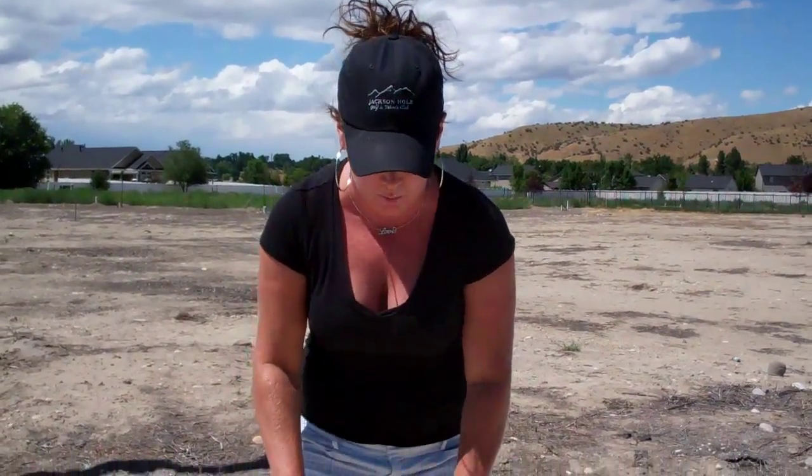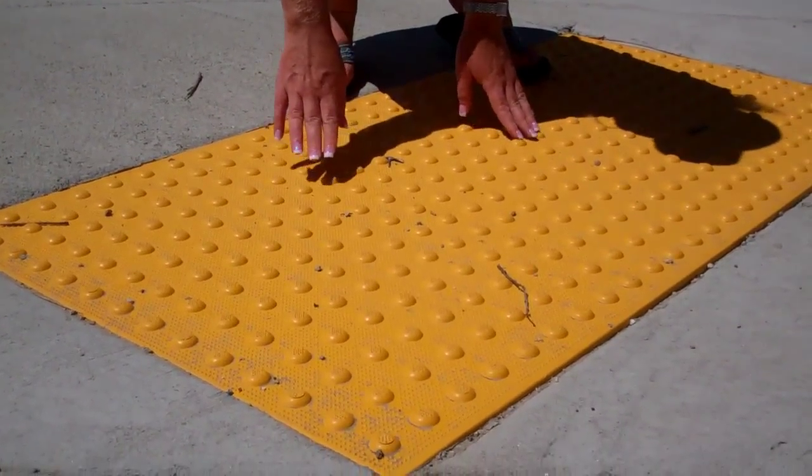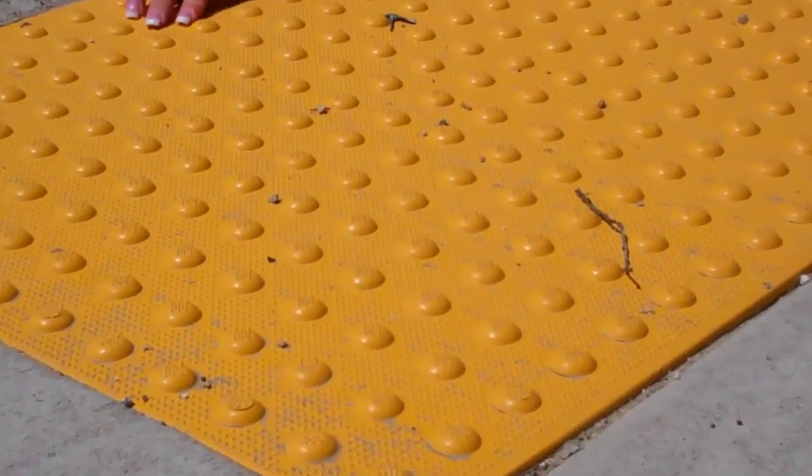Jared called these the yellow dome things, which apparently ACHD approved and put into code a couple years ago — they had to be in new development. That's how Jared knew to look specifically for these. They look like plastic, little domes on each of the corners by the crosswalk.